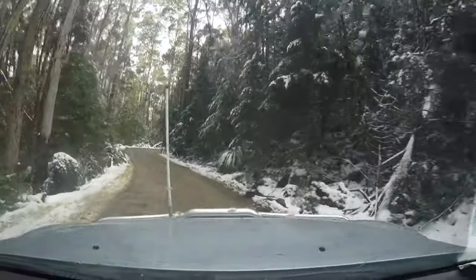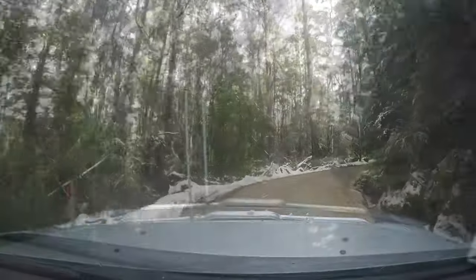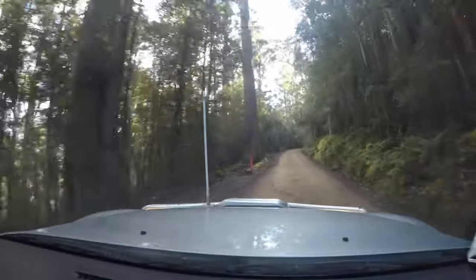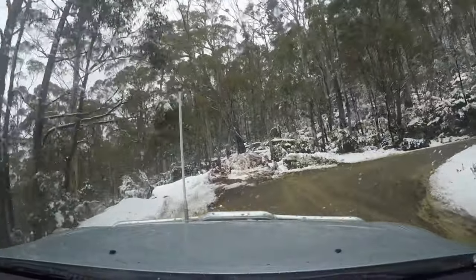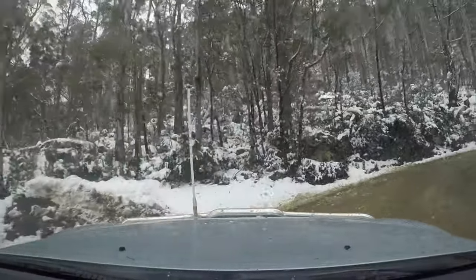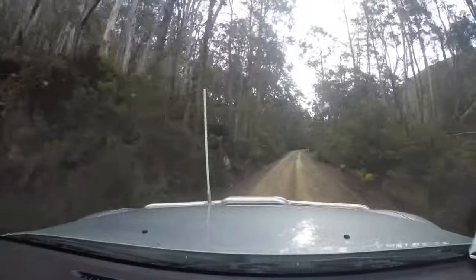During our stay here in the campground at Mount Field National Park, we got the opportunity to make our way up to the ski area multiple times. Each time it felt as if the road had completely transformed from dry dirt to ice and snow. We can't forget those wet rainy sections just to stick with the Tasmanian theme.